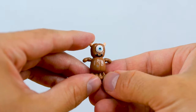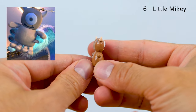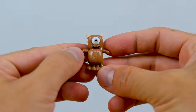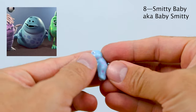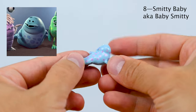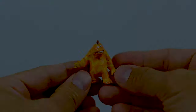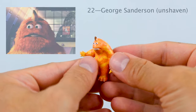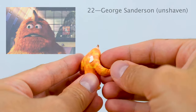Then we have number 6 which is Little Mikey — of course Mike's little childhood plush monster. And then we have Smitty Baby, number 8, also known as Baby Smitty. My wife and I absolutely love Smitty Baby. Then we have George Sanderson, number 22, who is a top scarer — we got that sock detail again, so great.